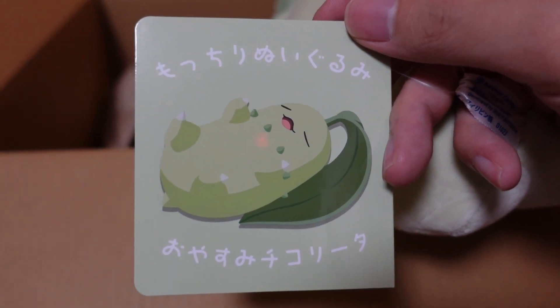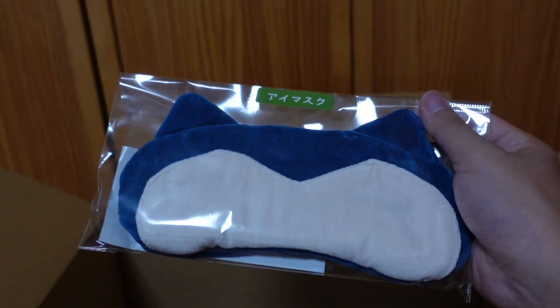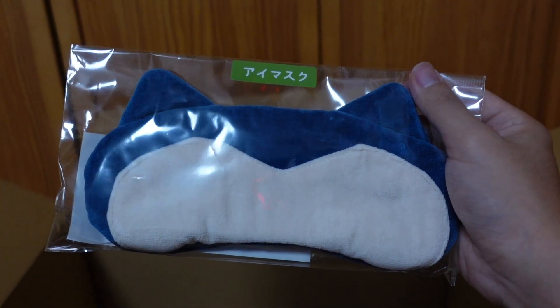Mottchiri nuigurumi — Oyasumi Chikori. Chiko Chiko. So sleepy. All right, next we have Snorlax eye mask.